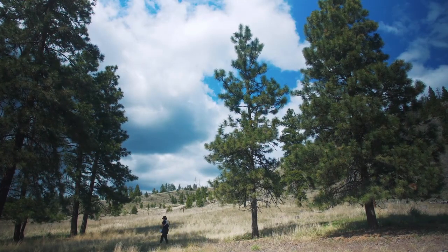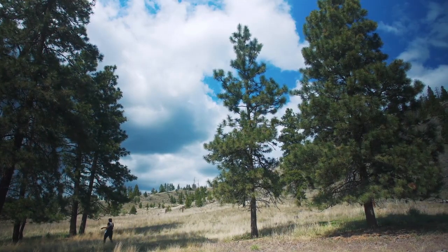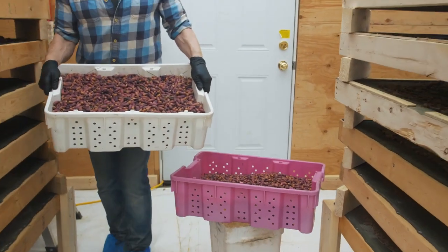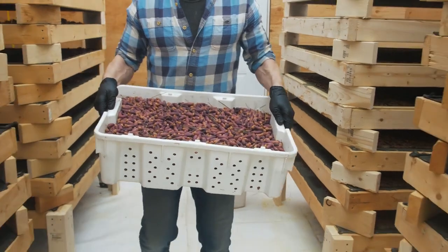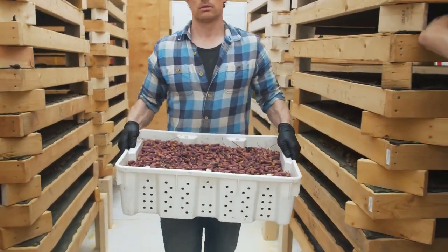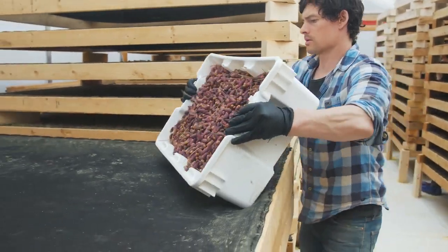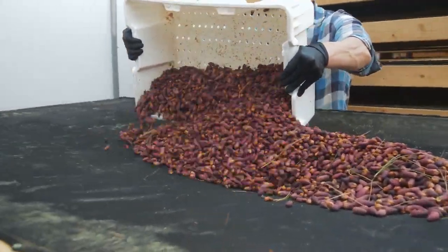That idea of trying to use this resource and build a sustainable economy around it was really what was striking. We mimic nature in a controlled environment. What we do is pick the buds before they pollinate, put them on drying racks, and then extract the pollen.